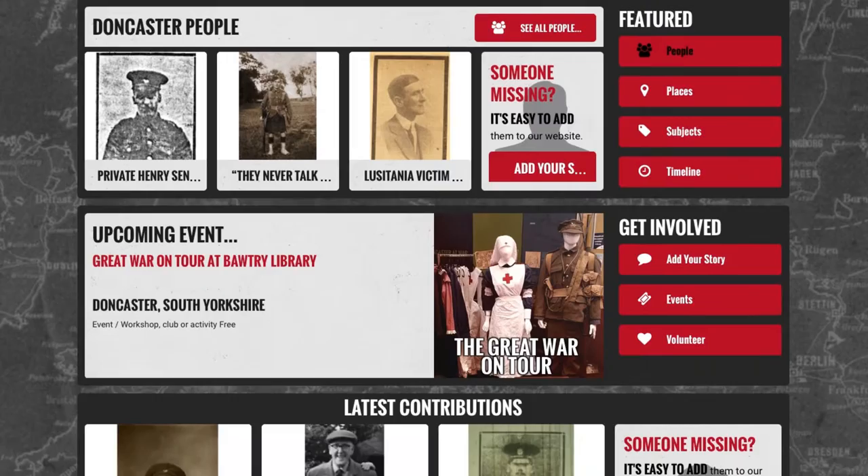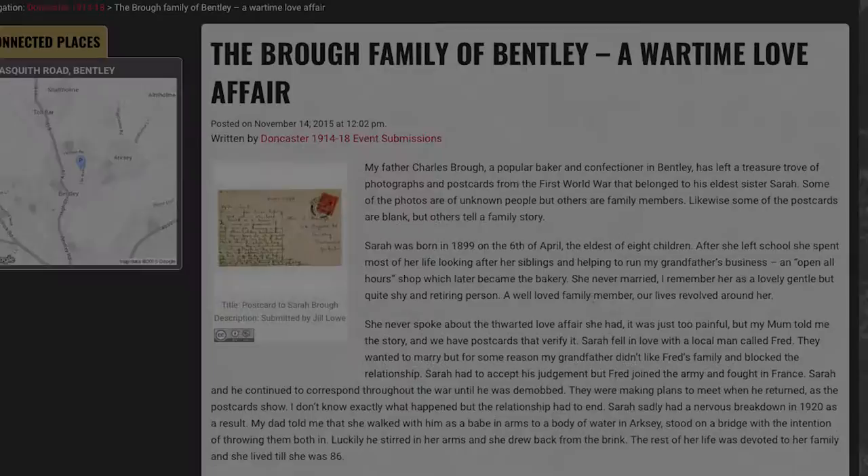Our website allows anyone to connect, share and experience many fantastic artefacts, personal items and stories that are added by local residents.